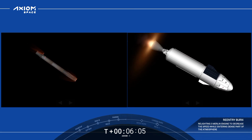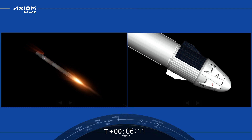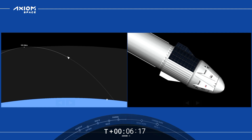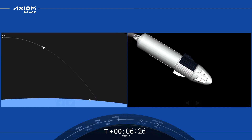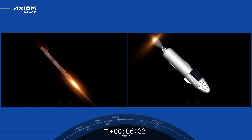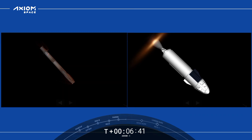Stage one entry burn startup. We can see that entry burn has begun. We are targeting a landing on our drone ship, A Shortfall of Gravitas. Everything continuing to look nominal with trajectory and MVAC performance for our second stage. Stage one entry burn shutdown — that entry burn helps slow the booster down. It was going about 25 times the speed of sound, so we slow it down as it re-enters the dense part of Earth's atmosphere.